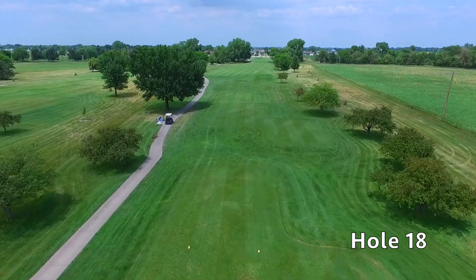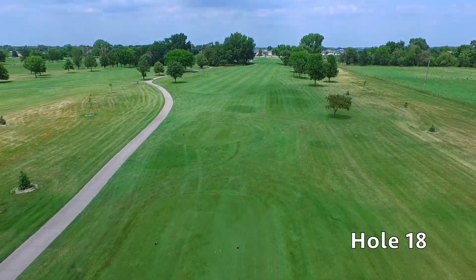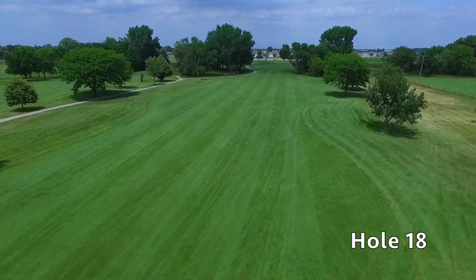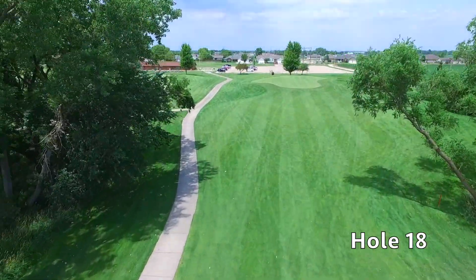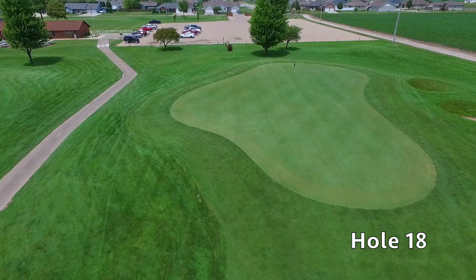The finishing hole at Quail Run is also a long par four. The landing area here is generous, so tee it high and let it fly. The second shot is played with a short to mid-iron into a large green sloping from right to left. Most shots to the right will feed to the hole, however be careful of the pot bunkers to the right of the green. After this, it's on to the 19th hole.